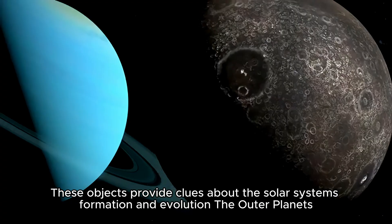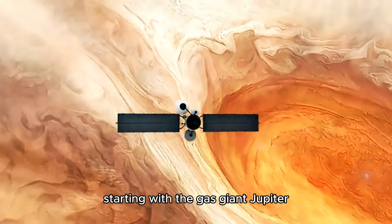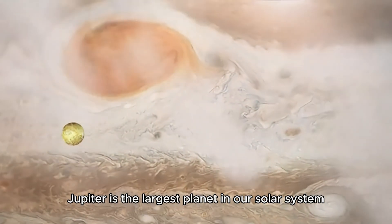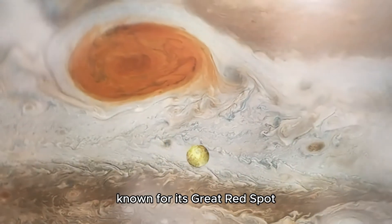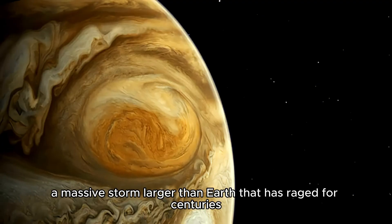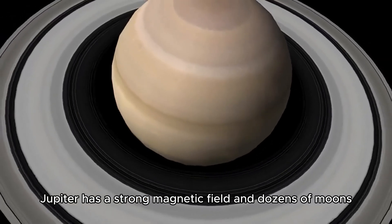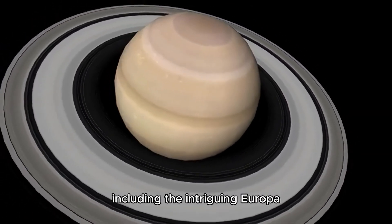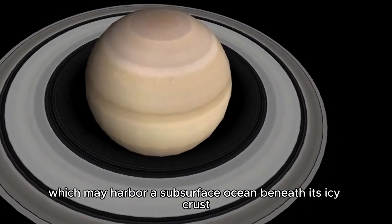Now let's venture to the outer planets, starting with the gas giant Jupiter. Jupiter is the largest planet in our solar system, known for its Great Red Spot — a massive storm larger than Earth that has raged for centuries. Jupiter has a strong magnetic field and dozens of moons, including the intriguing Europa, which may harbor a subsurface ocean beneath its icy crust.